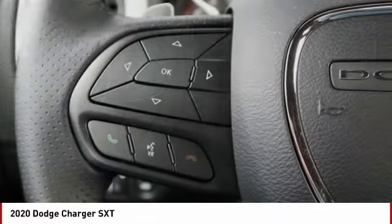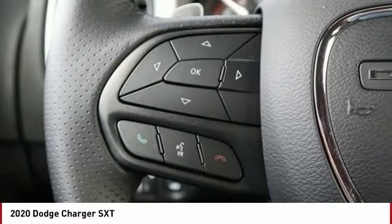Trip computer. Power windows. Tachometer. Power steering. Engine hour meter.